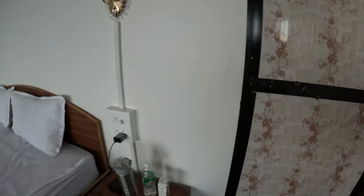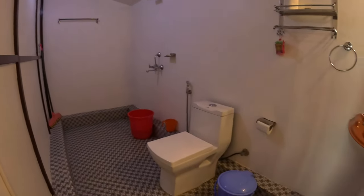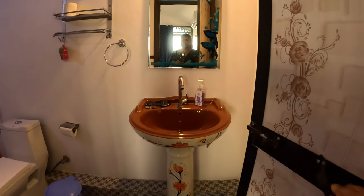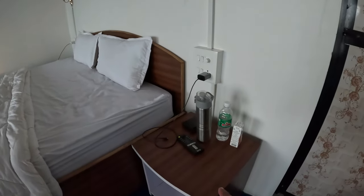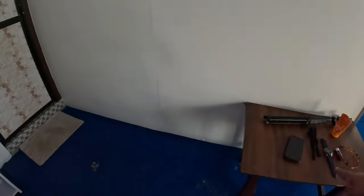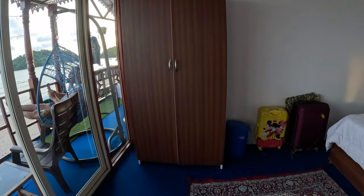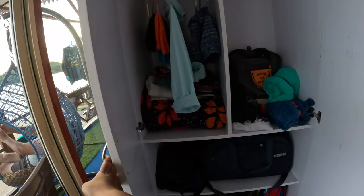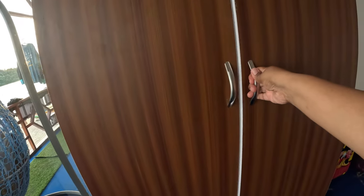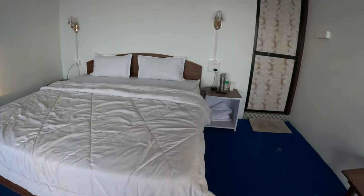If you are traveling with kids it is very important that the room has space and the bed is king size. The bathroom is spotless. In the room we have bedside tables, a lot of charging points, a table, a full-length mirror, and there is also a cupboard. When we stayed, there was no cupboard, which was very sad — because with kids, the cupboard is very important if you want to keep your room clean and clutter-free.